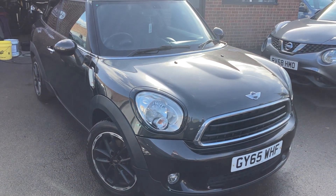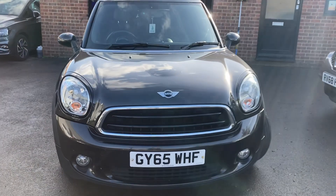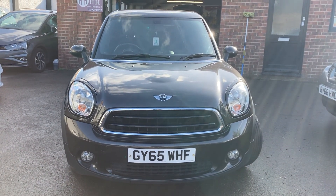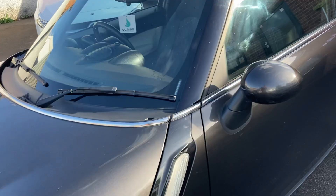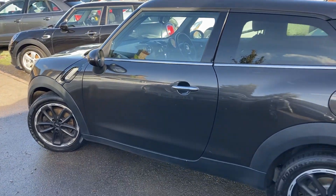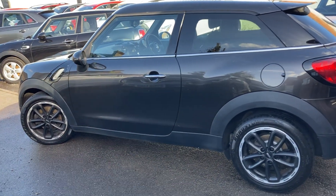Hello, welcome to a brand new video. Here we have just come into our stock this lovely Mini Paceman Cooper D, the reg number is GY65 WHF. We like to do these videos so you know exactly what the car's like before you even arrive. For its age and miles it's been really well looked after, really nice condition.